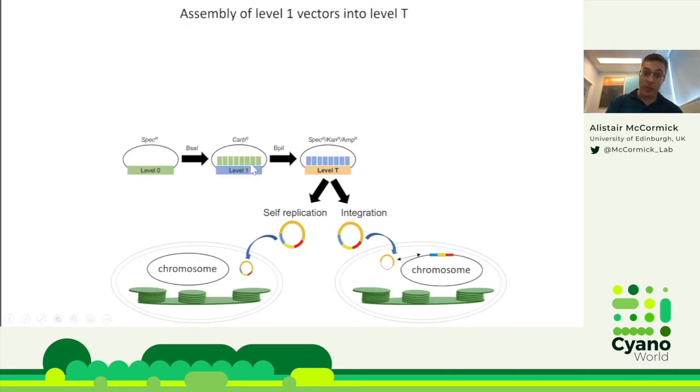Once you have your level one expression cassette, you go into level T. The self-replicating vectors come in different antibiotic resistances — the published version had kanamycin and ampicillin resistance, and we've now made spectinomycin versions as well. Get in touch if you're interested in the spectinomycin version. These level T vectors support either self-replication or direct chromosomal integration.